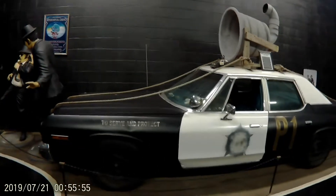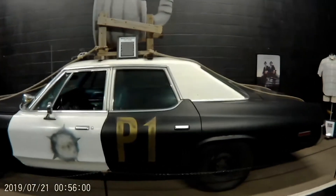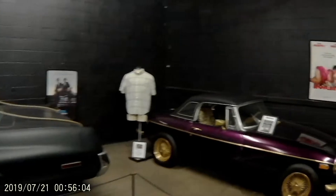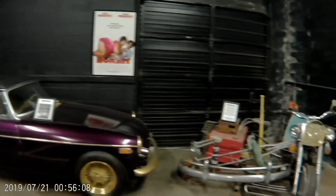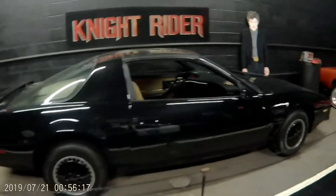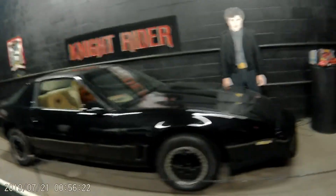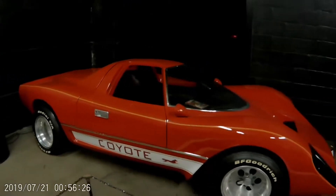1974 Dodge. Back here we've got the little car from the movie Norbit, and a motorcycle from Blankman.